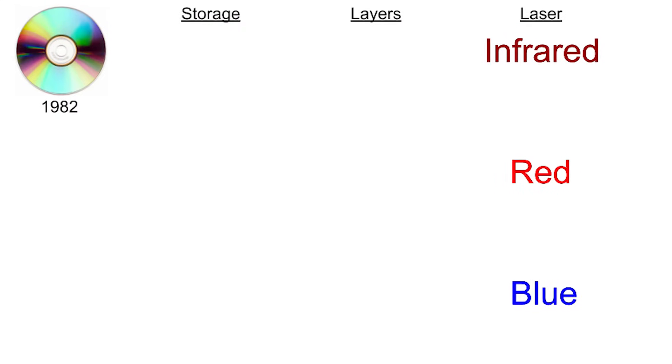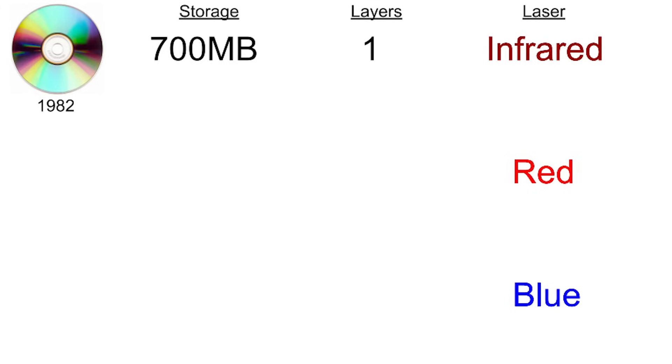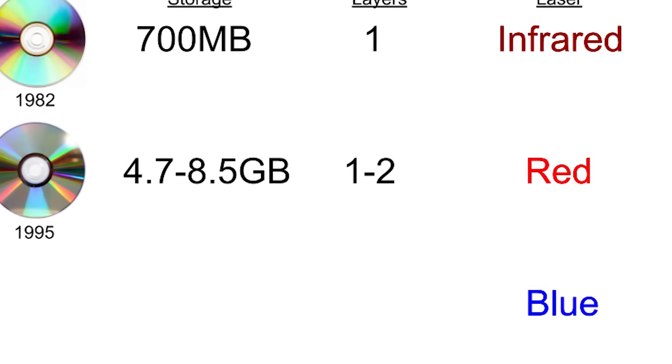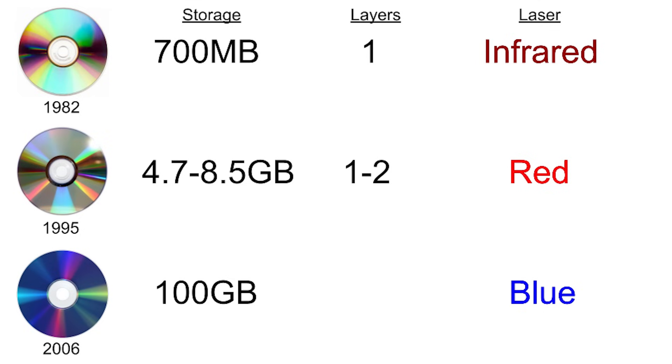The first CDs were released in 1982 and used a single layer of pits and lands to store up to 700 megabytes of data. Then in 1995 DVDs were released, which could store 4.7 gigabytes in a single layer or 8.5 gigabytes in two layers. Then in 2006 Blu-rays were released, which used blue lasers for higher precision and could store up to 100 gigabytes using three layers of pits and lands.